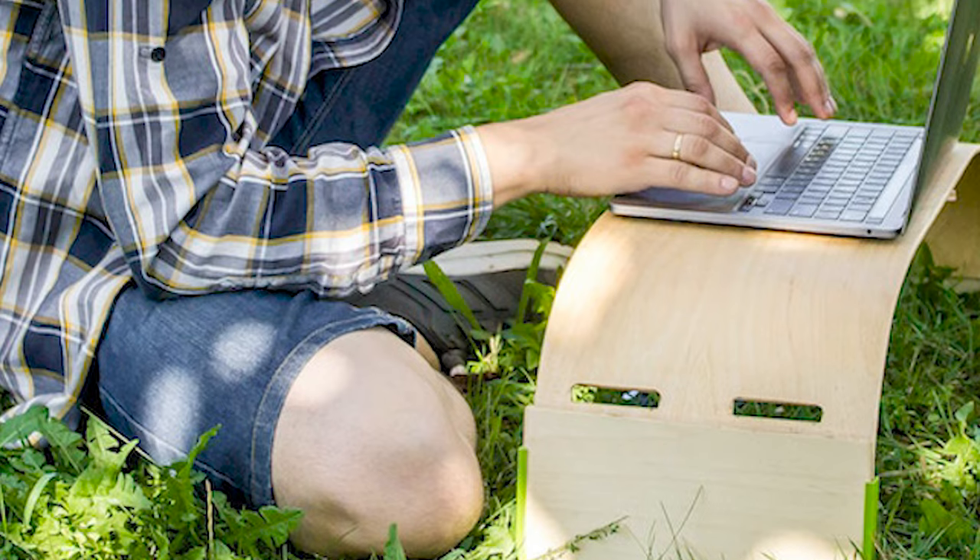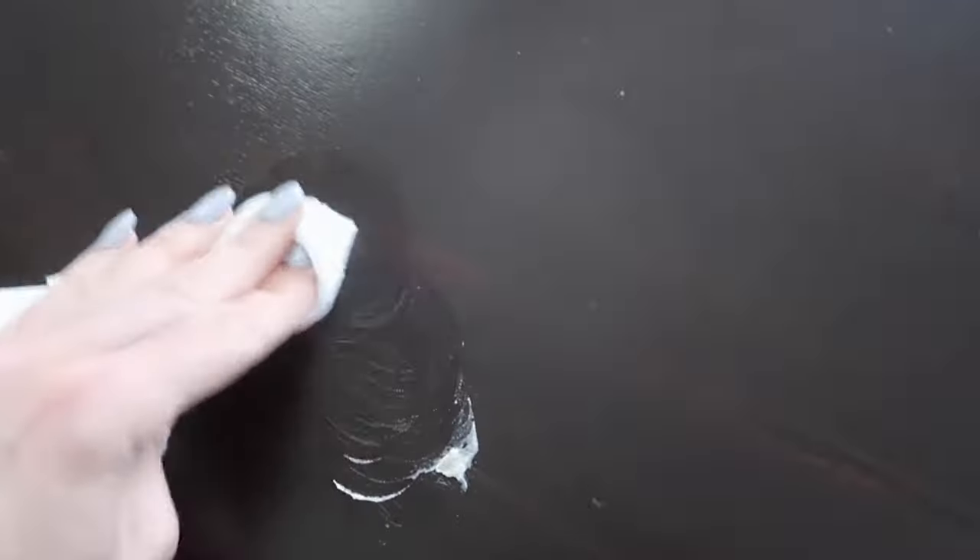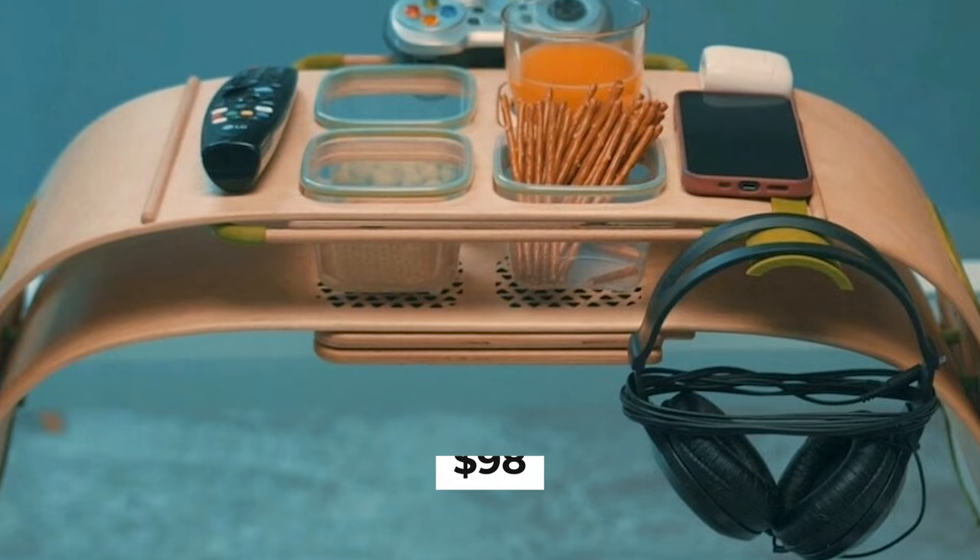Now you can eat and work in public with no mess. But if you spill something, don't worry about stains because you can wipe it off with a damp cloth. All this convenience comes to you at $98.